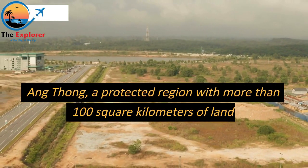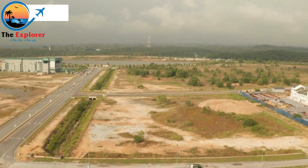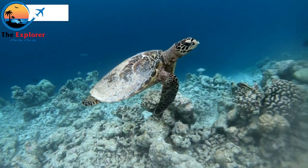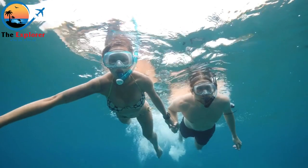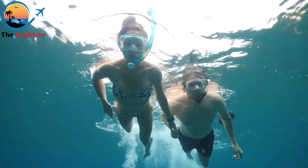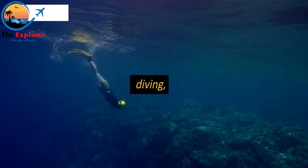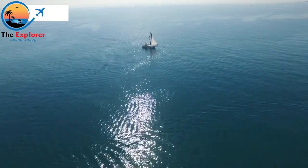Ang Thong is a protected region with more than 100 square kilometers of land and water within sight of Koh Samui, and is home to a wide range of exotic animals and marine life. The main things to enjoy on Ang Thong include snorkeling, trekking, sea kayaking, diving, sailing, and simply unwinding on one of its beautiful beaches.